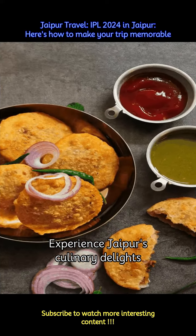Indulge in the flavors of Rajasthan by trying local delicacies such as Dal Baati Churma, Gujhia, and Pyaaz Kachori. Don't forget to visit renowned eateries for an authentic culinary experience.